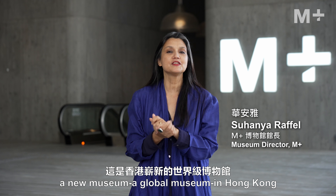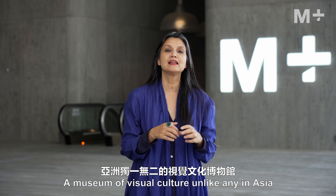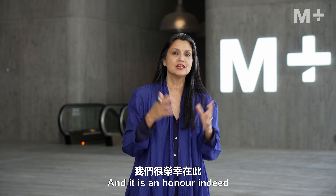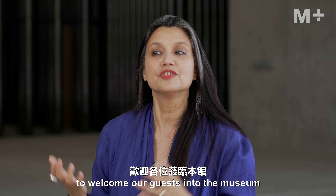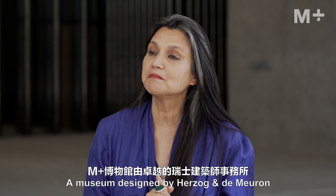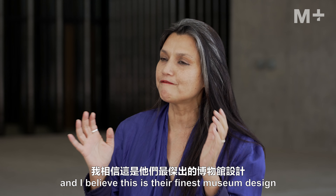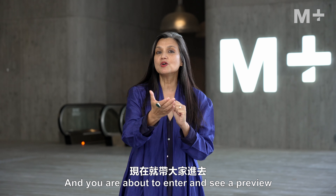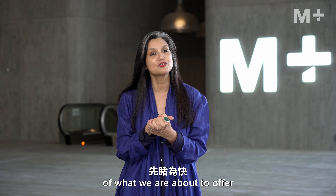Welcome to M+, a new museum, a global museum in Hong Kong, a museum of visual culture unlike any in Asia. It is an honor to welcome our guests into the museum, a museum designed by Herzog and de Meuron, the great Swiss architects. I believe this is their finest museum design, and you are about to enter and see a preview of what we are about to offer.